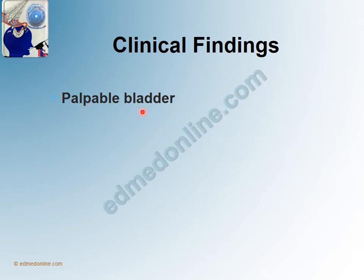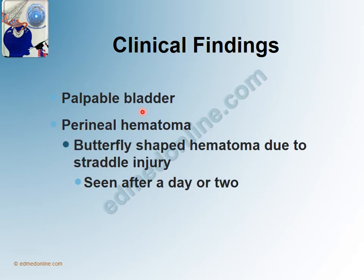A palpable bladder occurs because there is spasm of the sphincter. The patient is unable to void and this classically occurs when there is a posterior urethral injury. This will occur only if the bladder is full — if the patient is dehydrated, then this cannot occur.